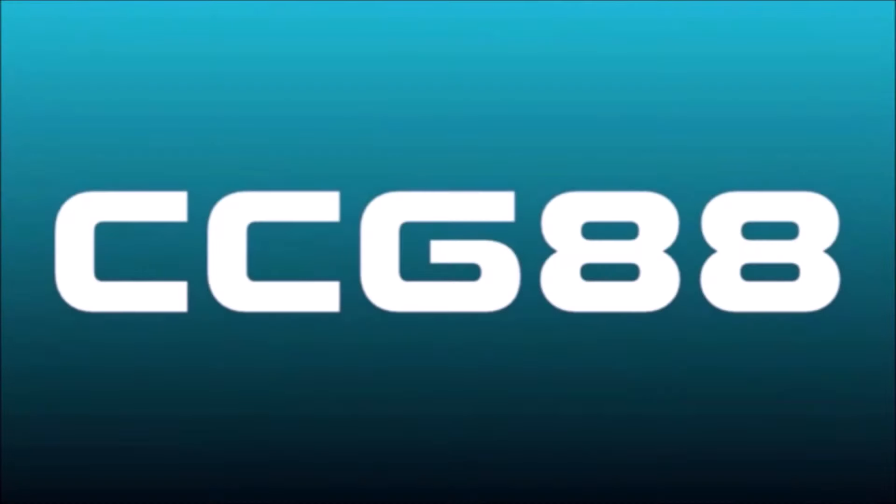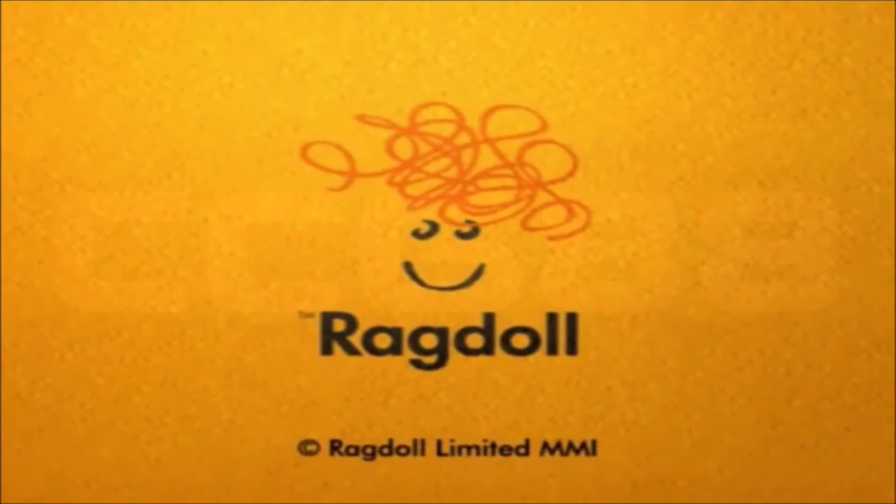Hello everyone, my name is CeaseJT8. Welcome to episode 19 of the Refurbished Logo Evolution series. I've got another childhood favourite today. They're known for producing shows like Rosie and Jim, The Teletubbies, and Tox TV, as well as some others. I'm talking about Ragdoll Limited.